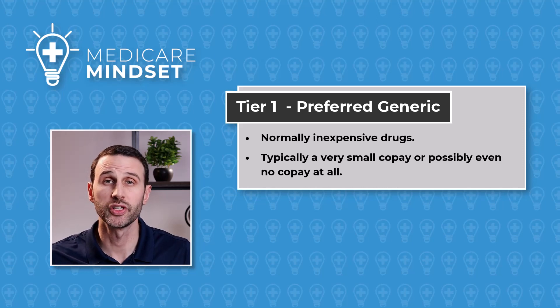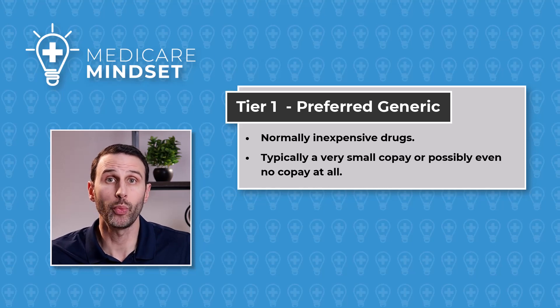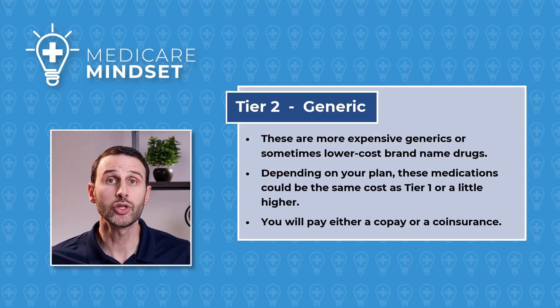Tier 1 is called Preferred Generic. These are your really inexpensive drugs — typically a low co-pay, maybe even no co-pay at all. You'll definitely pay just a co-pay, not a co-insurance here.